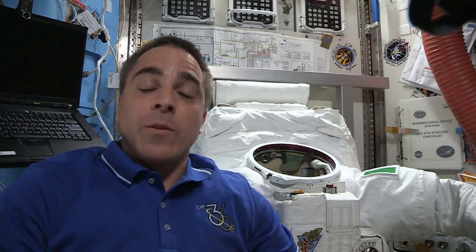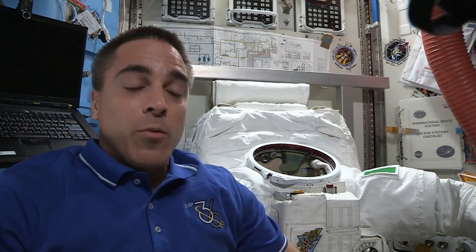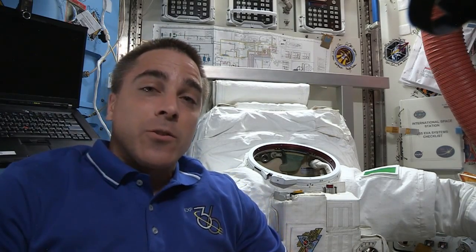Hi, I'm NASA astronaut Chris Cassidy on board the International Space Station. And last week, myself and Luca Parmitano did a spacewalk in which we had a problem with the inside of his suit.